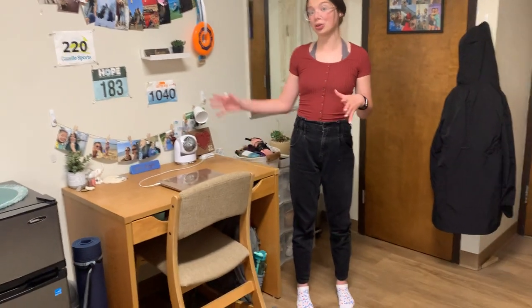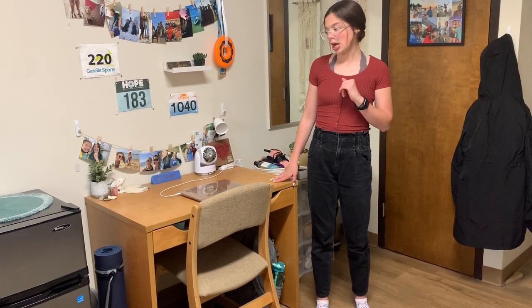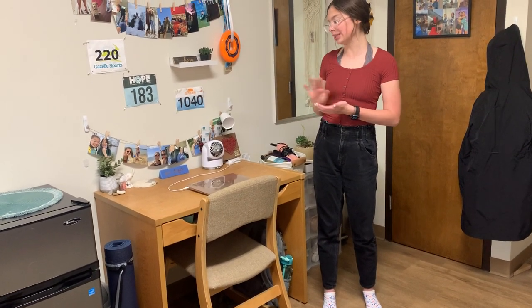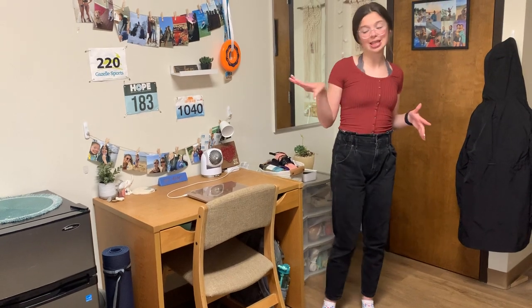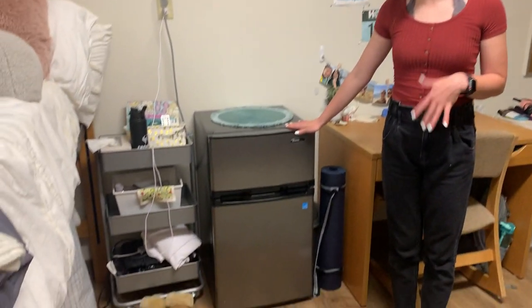The desks don't have a ton of space — there are no shelves built into them, which is something to keep in mind if you have a lot of little trinket things. With the dressers, if you stack them you're going to lose half the space, but for me it worked out pretty well to have my dresser underneath and just have the space on my desk.